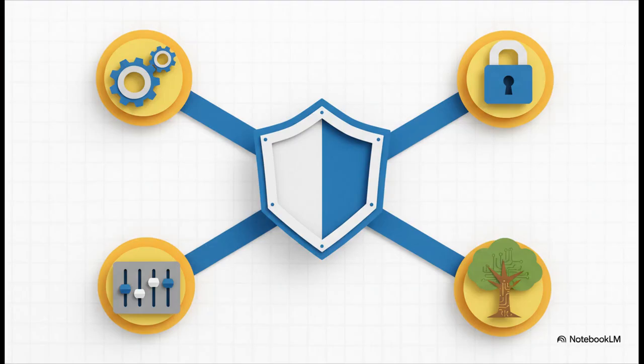Why would you even bother with a setup this complex? There are four massive wins. First: reliability — automatic failover. If one DNS server hiccups, the other takes over instantly; you won't even notice. Second: privacy — you can completely stop big tech companies from tracking every site you visit and even hide your browsing habits from your own internet provider. Third: total control — block ads and trackers for every device on your network and see exactly what your smart TV or phone is really doing. And finally: future-proofing — building a rock-solid foundation for whatever you decide to do with your network down the line.